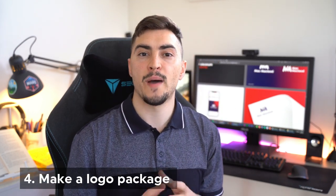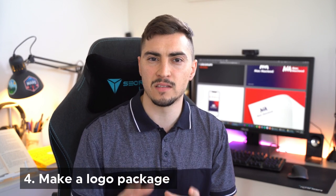Number four: make a logo package — don't just deliver a logo by itself. Include a style guide (one or two pages is fine), an icon and favicon for the website, a badge or seal version, horizontal and vertical versions, all the file formats they need, design rights, a pattern, colors, and typography. Pack as much into that deliverable as you can.